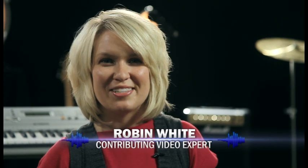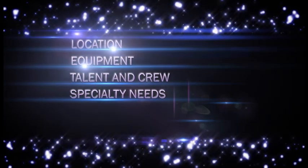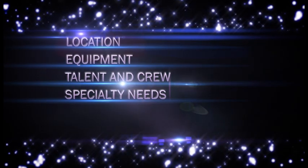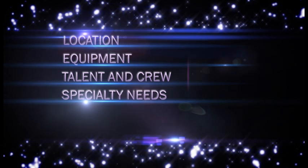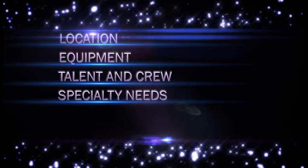Music video shoots are like a good mystery — they're not easy to solve. To help you with yours, we'll be looking at how to get your location and equipment ready, what to consider with your talent and crew, and how to plan for specialty needs in such a way that your video can happen successfully.